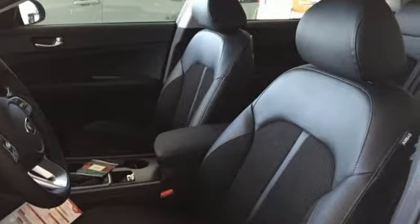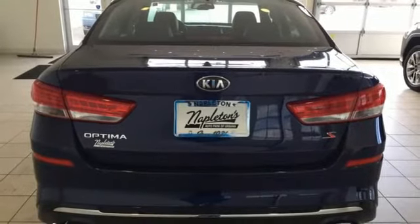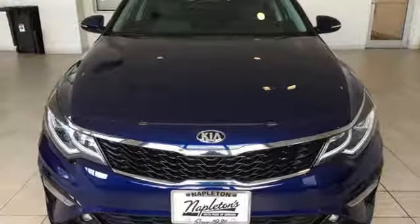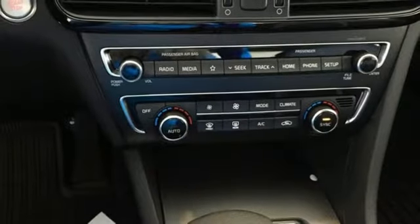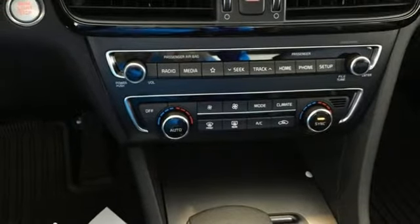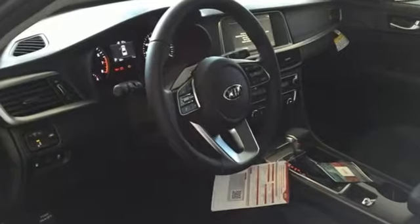Bluetooth streaming audio, power heated mirrors, dual zone climate control, auto dimming rear view mirror, Bluetooth leather steering wheel, automatic transmission, aluminum wheels, gas pressurized shocks, and Apple CarPlay and Android Auto allow you to use apps from your phone through your vehicle's infotainment system.